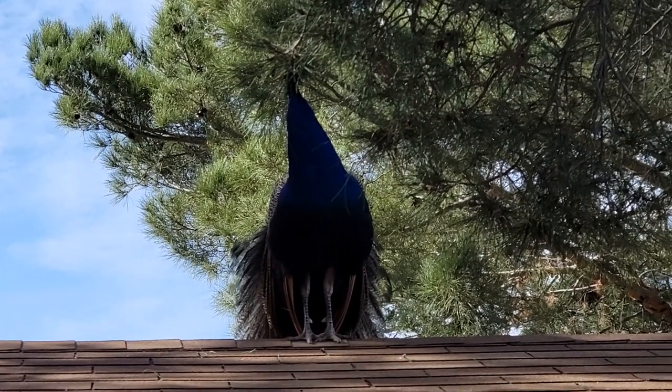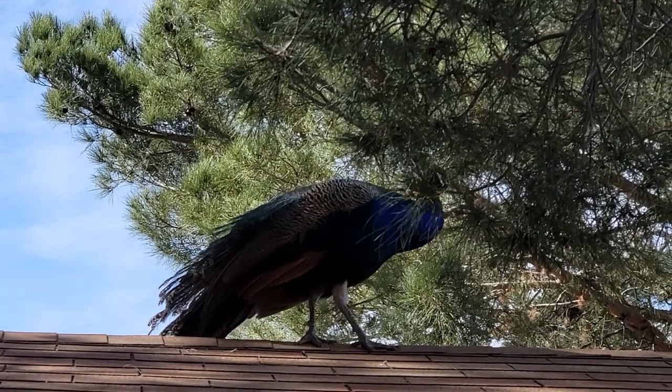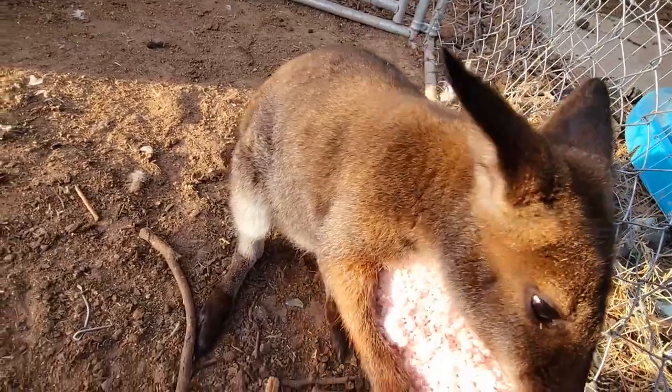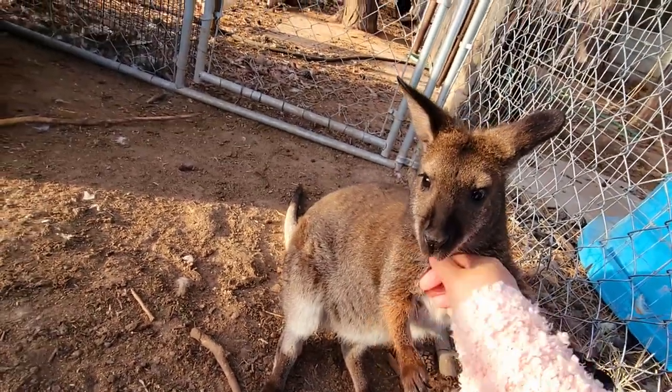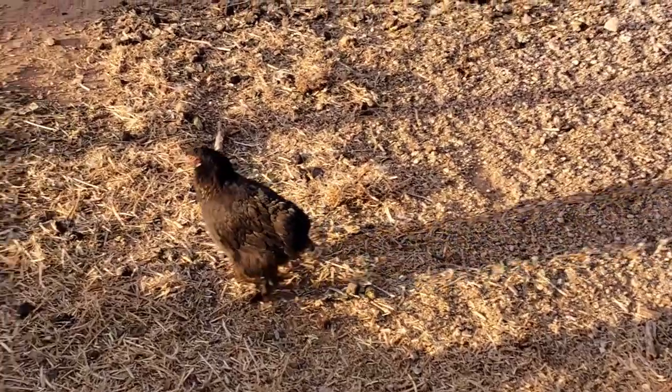'So close that your hand upon my chest is mine. So close that your eyes close with my dreams.' What's going on? Don't pull my sweater. Here, get some treats.